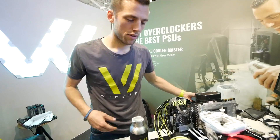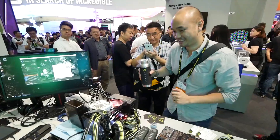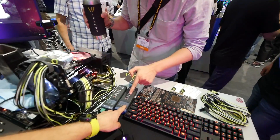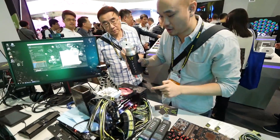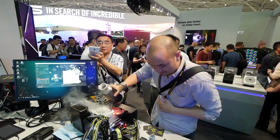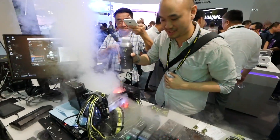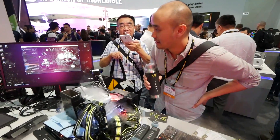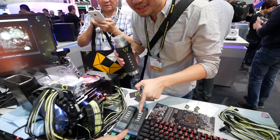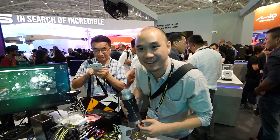Is it alright if I pour some liquid nitrogen? Sure, why not — let's make an exchange and I'll start the test. The idea is to keep it at minus 80, so just pour it in. We're still at minus 63 — okay, that's enough, now I'll start the benchmark. The temperature will increase as CPU load goes up. Thank you very much — you can see our setup almost everywhere here.